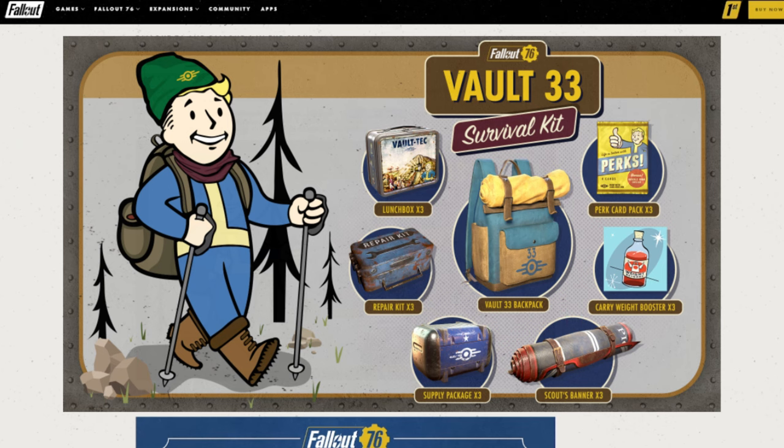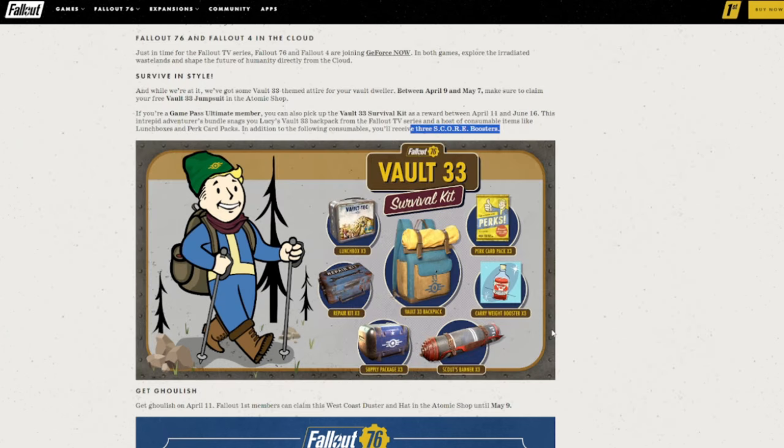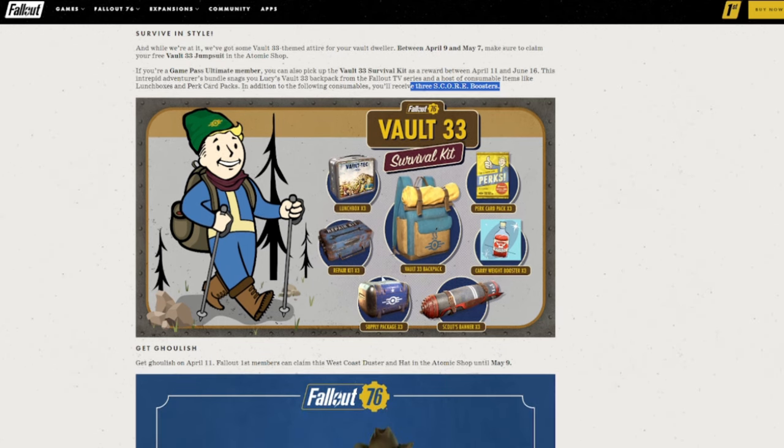And you'll get three score boosters. Score boosters are for the season pass, which you might've seen in my previous video about Fallout. This is really great. I don't play on Xbox unfortunately — I play on PC — but there might be another way for me to get this Vault 33 backpack, and we'll talk about that in a minute.